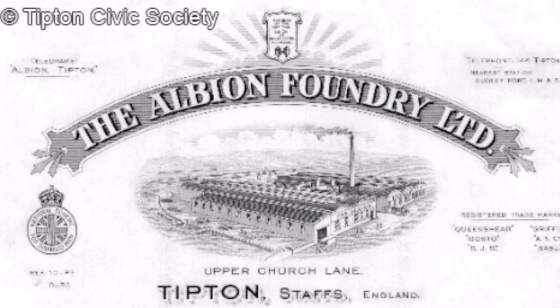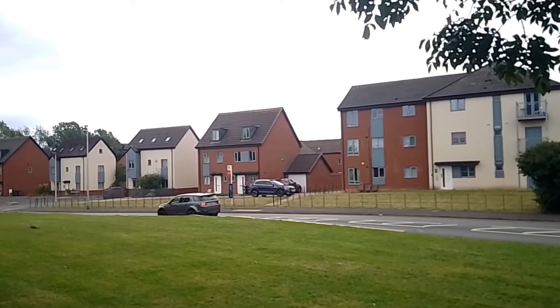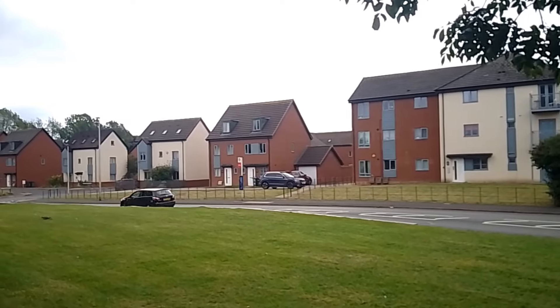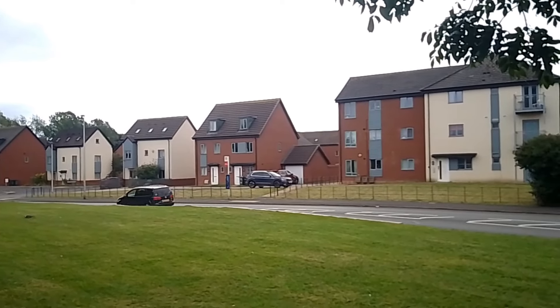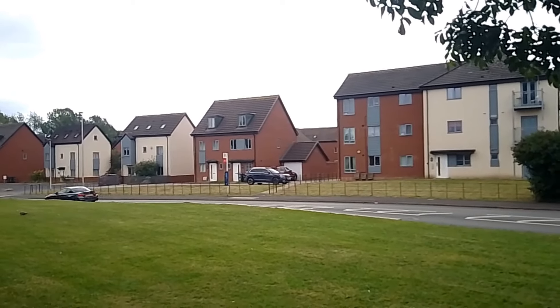Right next to the Triplex Foundry stood the Albion Foundry, roughly around the same size. It made most things other foundries would make — castings for all sorts, depending on what people wanted. This ground stood empty for many years after the foundry went; you could take a shortcut to Alexander Road across it. Nowadays it's been replaced by a social housing scheme. It looks better, and at least the ground is being used for something.